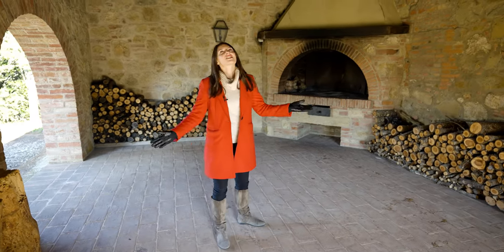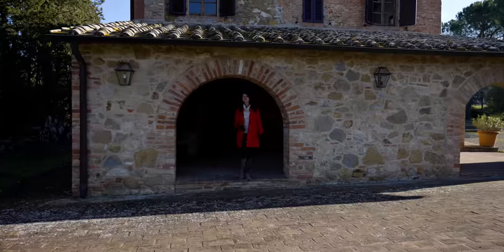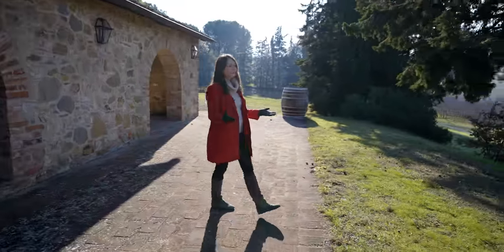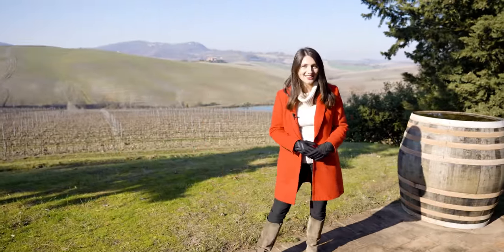The space also has its own pizza oven. I just love the style of this property — it really makes you feel at home. During your alfresco meals, you can enjoy the breathtaking view of the surrounding countryside. From here, we can also see the property's private lake, which is used for irrigation purposes but is also lovely to look at.